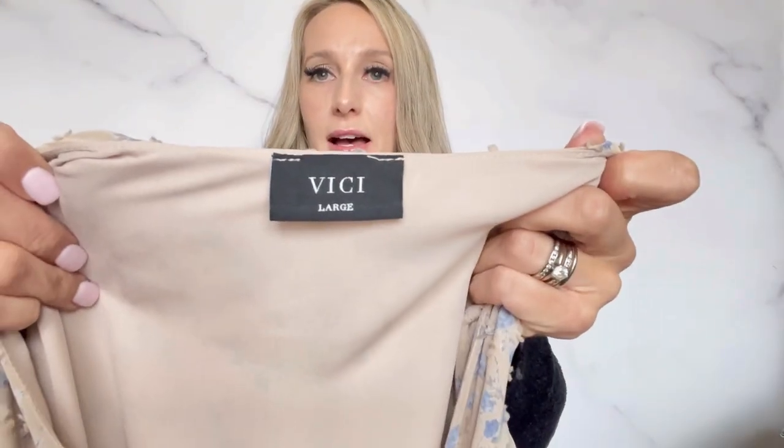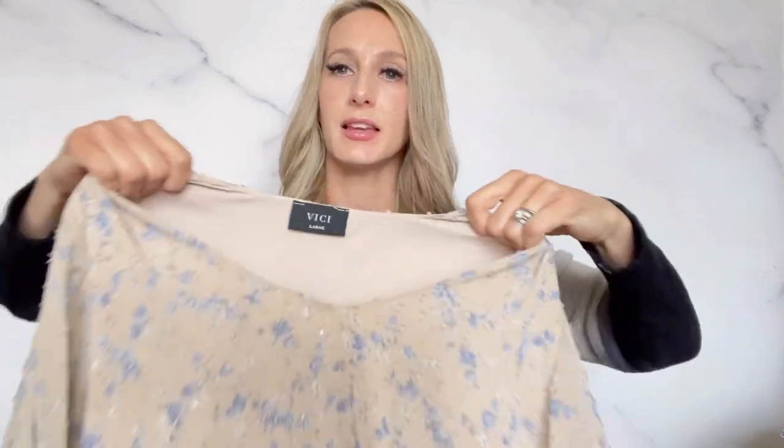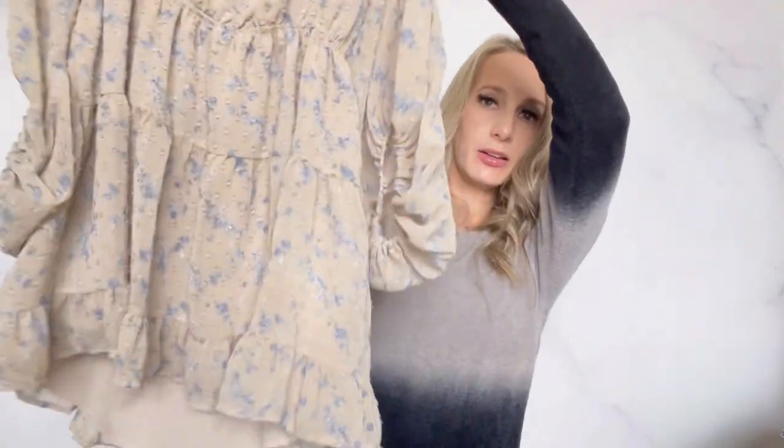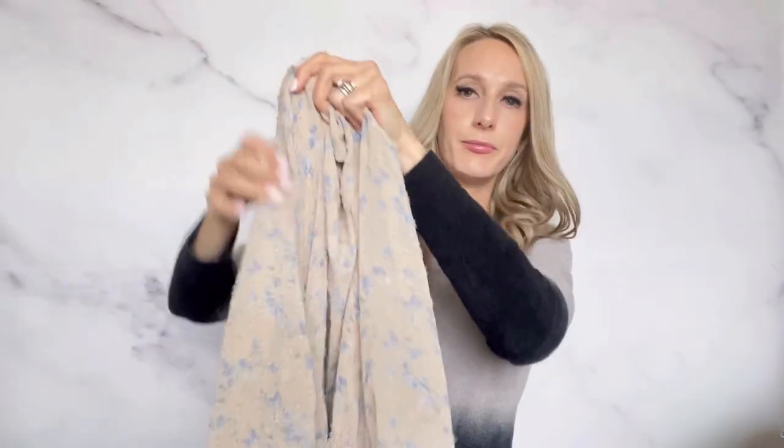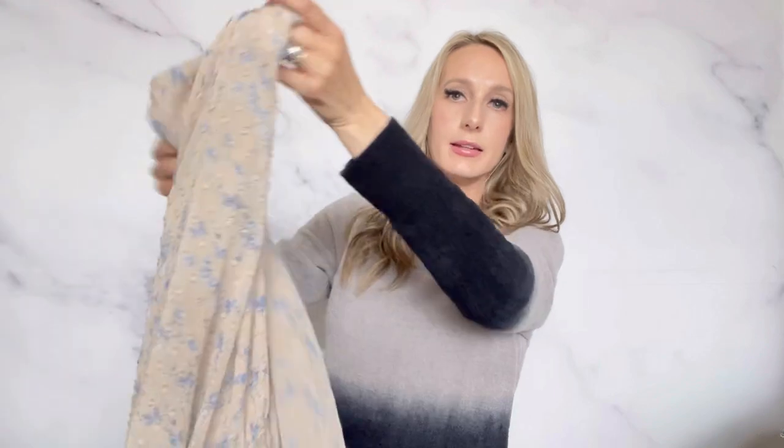I like this brand in dresses a lot — VICI, I think is how you say it. It's a size large and I just like the style. It's a kind of a mini dress with flowy sleeves. Maybe I can get about $30 to $35 for this.